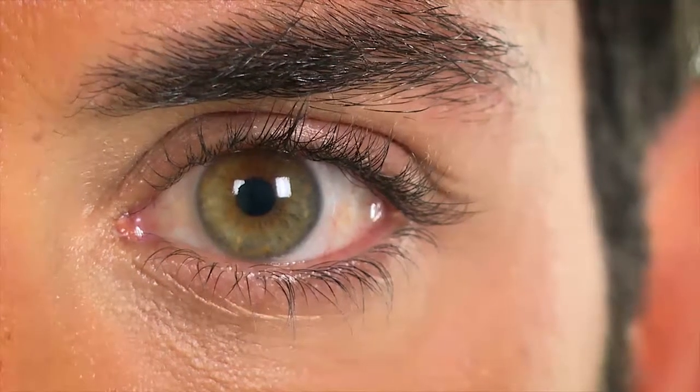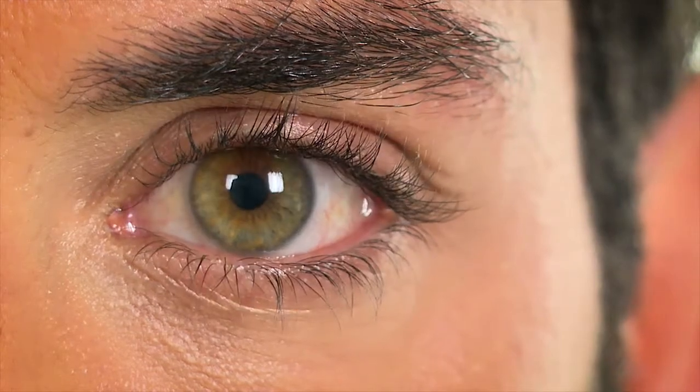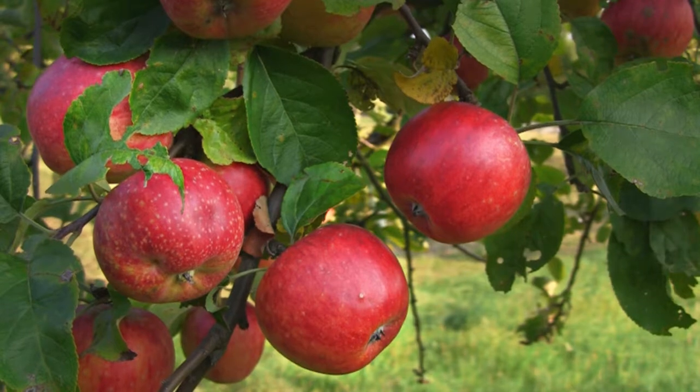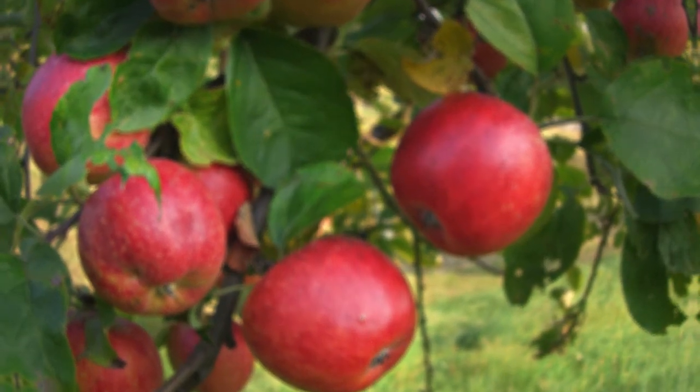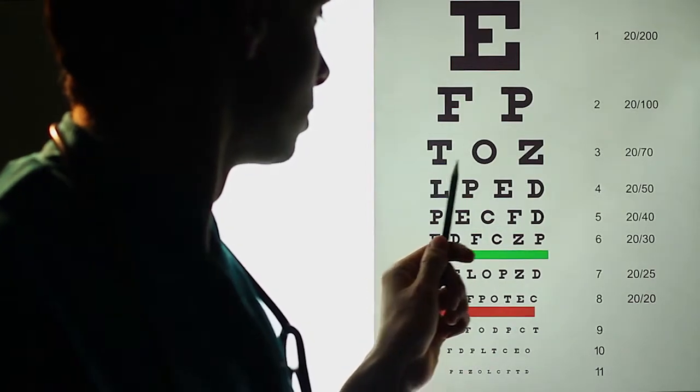After the procedure, you may experience some sensitivity to light and have a foreign body sensation. Without treatment, keratoconus may cause your vision to deteriorate, sometimes rapidly. Crosslinking is not intended to improve your eyesight, but can prevent it from getting worse.